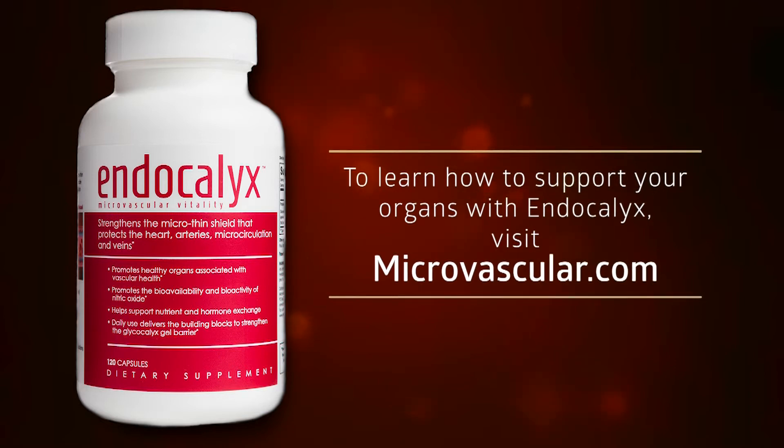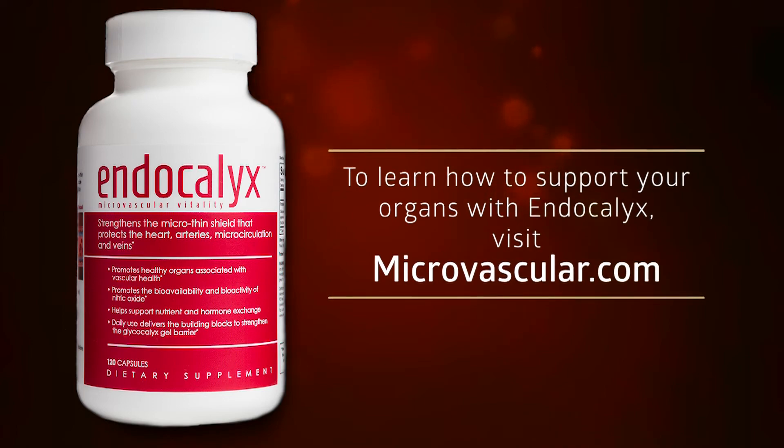If you have a code from your doctor or other health care practitioner, enter the coupon code for discounts on autoship. You can cancel at any time.